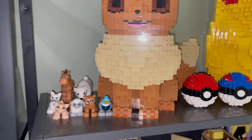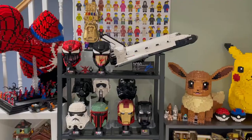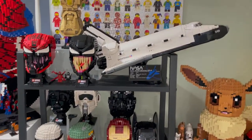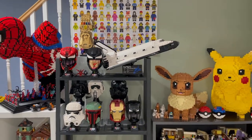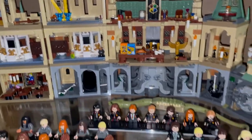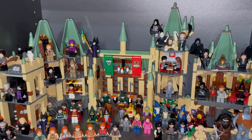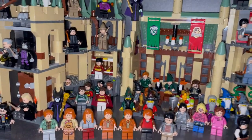Here is Pikachu and Eevee from Bricker Bills with some Duplo minifigures and Pokeballs. Here are all my helmets, busts, and heads next to the NASA spaceship and Thor's Gauntlet / Infinity Gauntlet. New this month is my Hogwarts scene with all the students in the front.